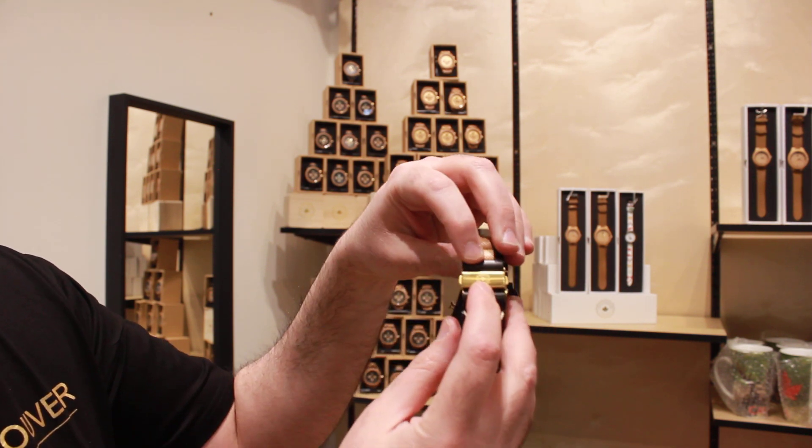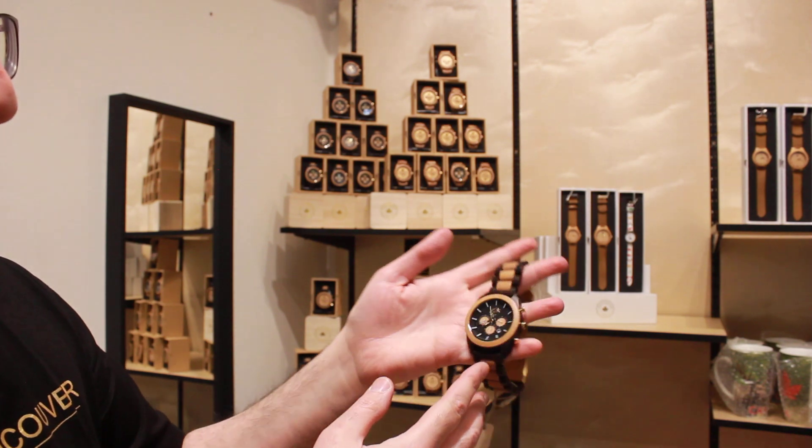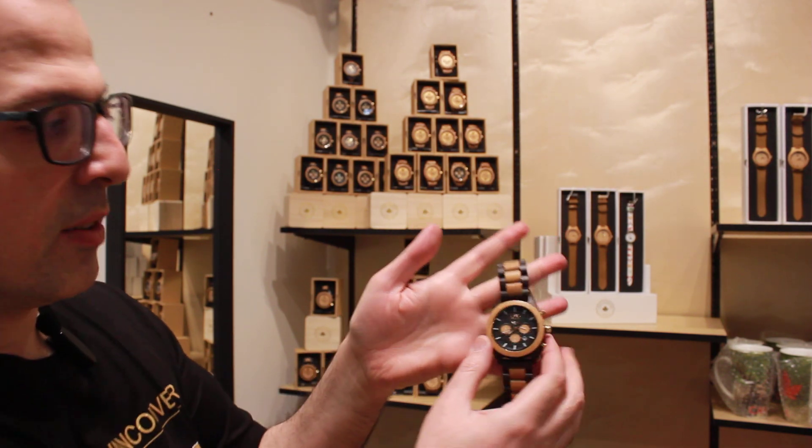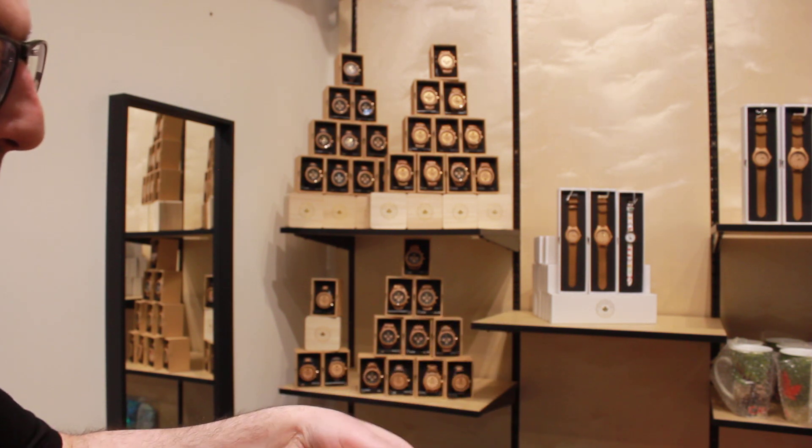You can find the logo as well on the clips. Very unique, very attractive — a thoughtful idea for gifts.